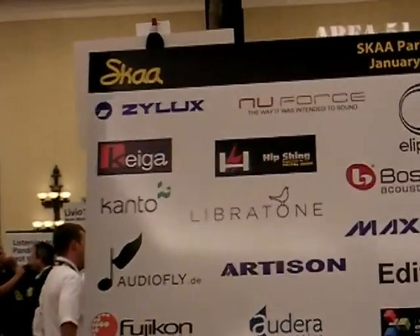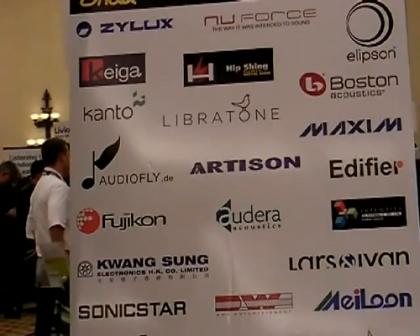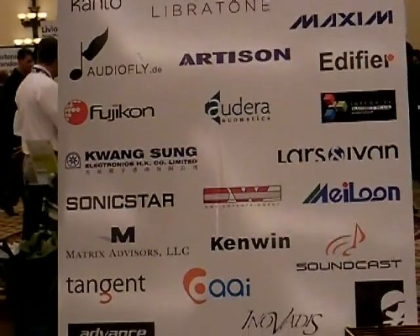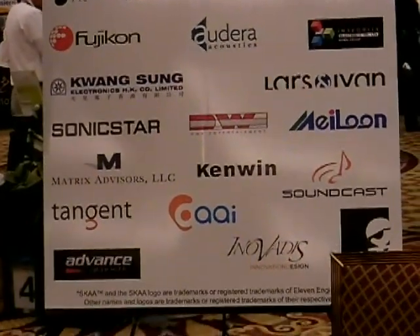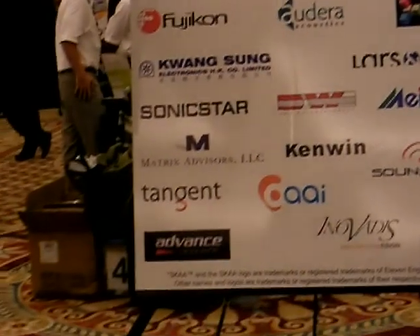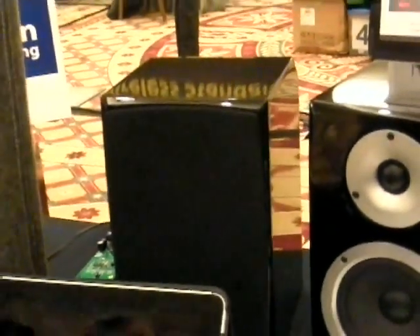Some impressive brands like Boston Acoustics have already jumped onto this, and a lot of manufacturing companies that build for famous brands are also on the list. A lot of the companies are here at the show and they're exhibiting with us at the SKA Pavilion in the iLounge in the North Hall at CES.